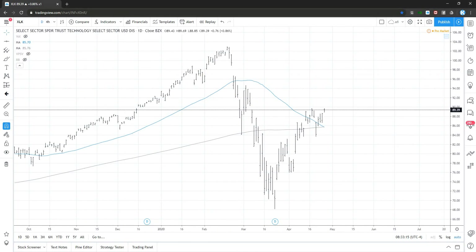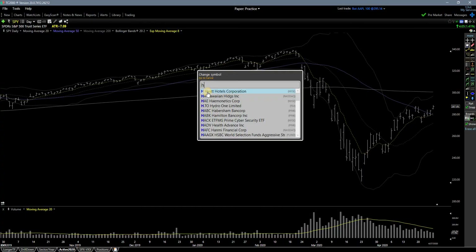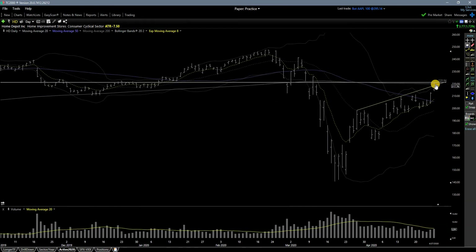Let's go to the stocks we're watching. HD is gapping into the resistance of yesterday's high, plus we have the 200 moving average. Basically around 221 to 222 will be an interesting area to see if we fade the gap or not. We are in the resistance zone, so we'll see if the market will help. We recommend waiting the first 15 to 20 minutes to see if the market wants to go higher or not.